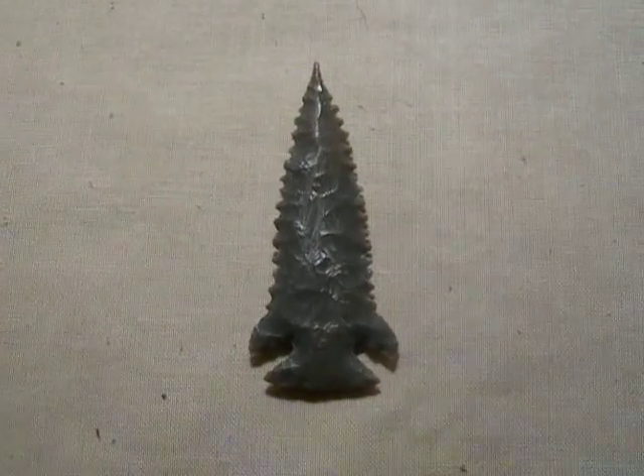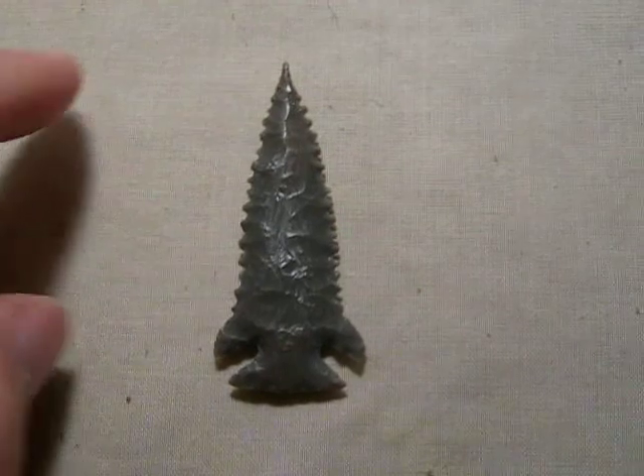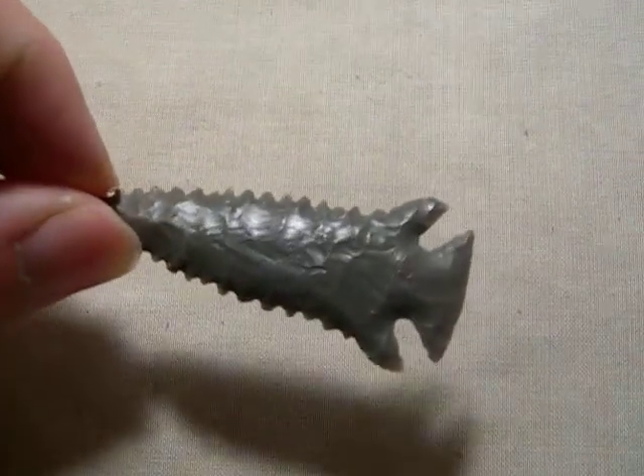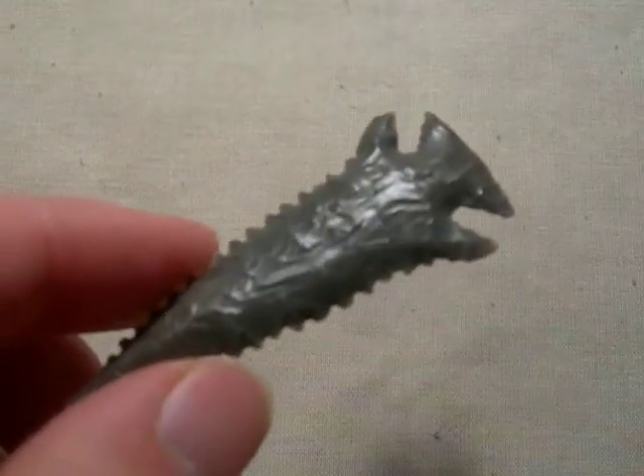Hey guys, I have a real nice pine tree point here. This guy is just absolutely wicked looking, and it's made out of a really high grade of hornstone.